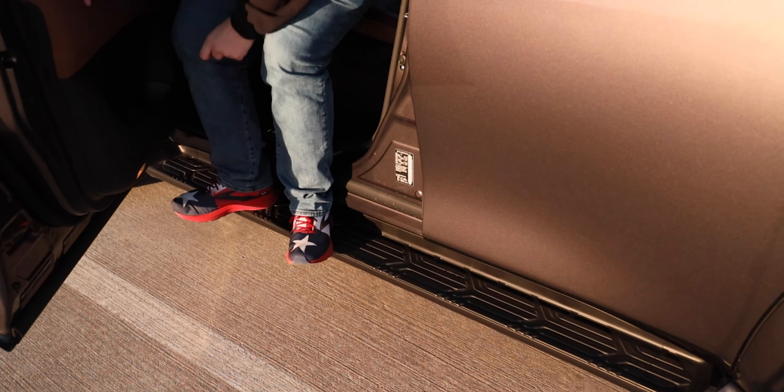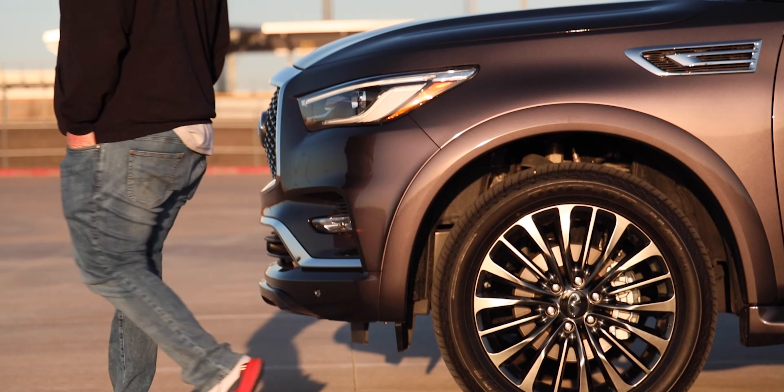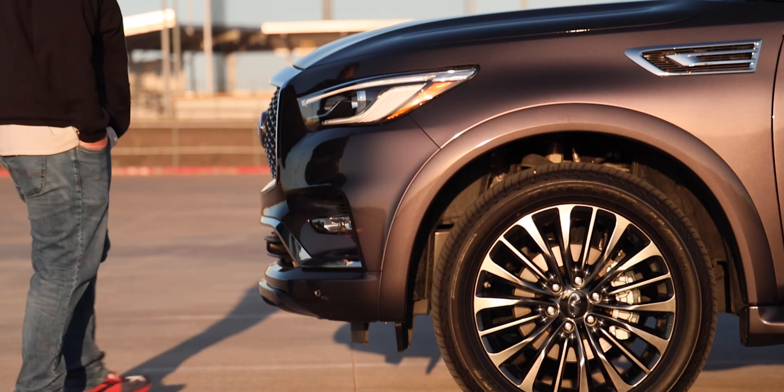For 2022, the Infiniti QX80 has even more technology packed inside this flagship SUV. Trim levels offered for 2022 include a Lux, a Premium Select, and a Sensory — all offered in both rear-wheel drive or all-wheel drive. What we're driving is the Sensory all-wheel drive, basically the top of the line, so let's jump into it.